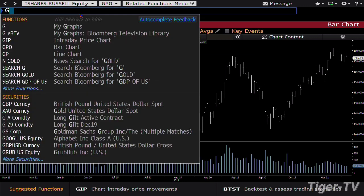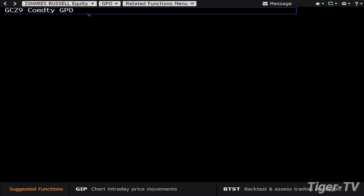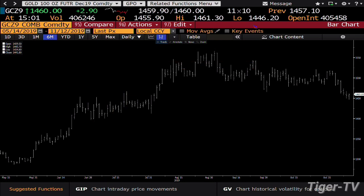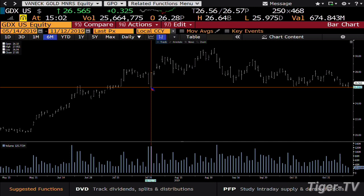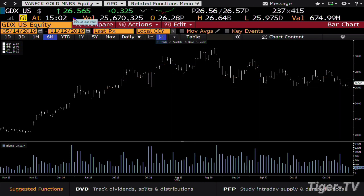More importantly, the gold contract is rejecting lower price on lighter volume as it goes against this breakout area — they've been slamming it as much as they can. You're looking at 1,446 to 1,460. If you look at the GDX, it's ready to take off to the topside in a monster way. GDX was going into 125 million volume versus 25 million, moving from 25.97 to 26.56 — that wants higher price.